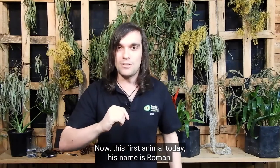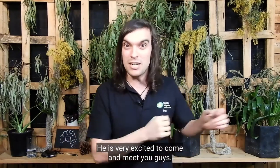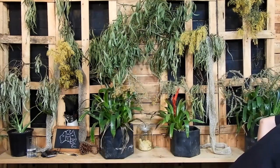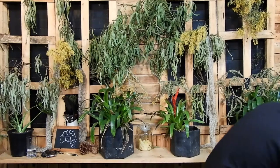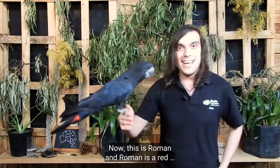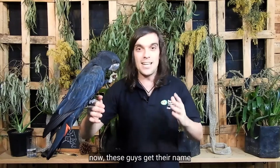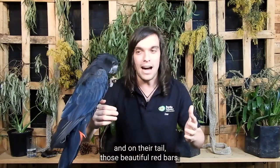This first animal today, his name is Roman. He's very excited to come and meet you guys — you might have already heard him. Now this is Roman and Roman is a red-tailed black cockatoo. These guys get their name from their beautiful black plumage and on their tail, those beautiful red bars.